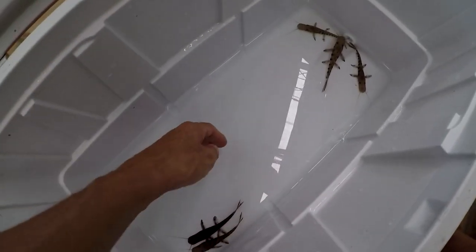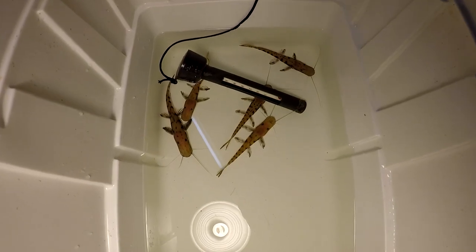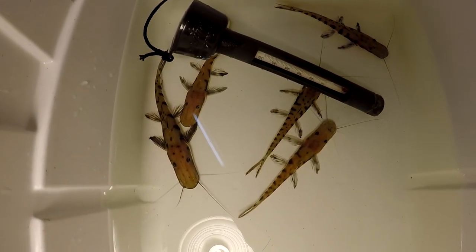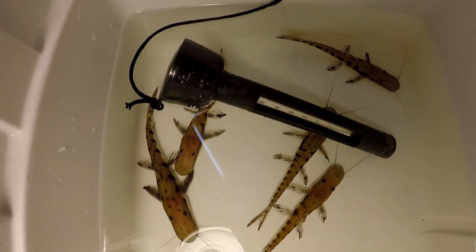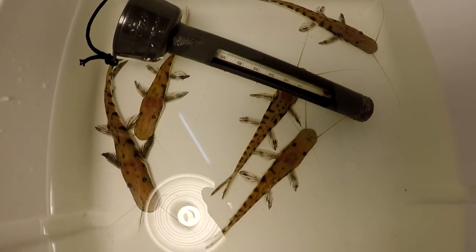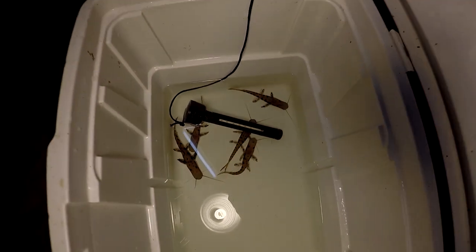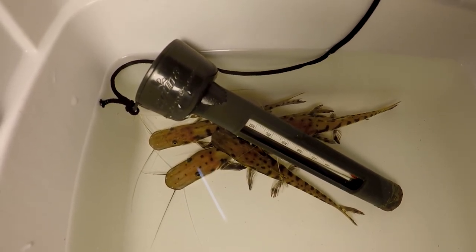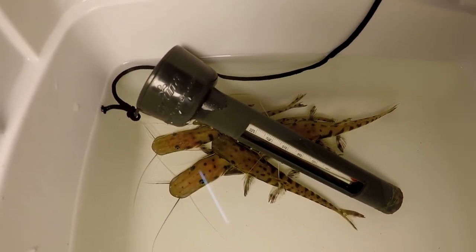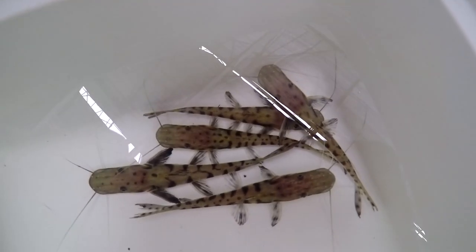Just got them. Water is cold — we're gonna have to acclimate them. We're acclimating here. The arriving water temperature was 76 degrees, and my water temperature is 87 right now, so it's gonna take a while to acclimate them. Still acclimating — everybody's hiding under the thermometer.